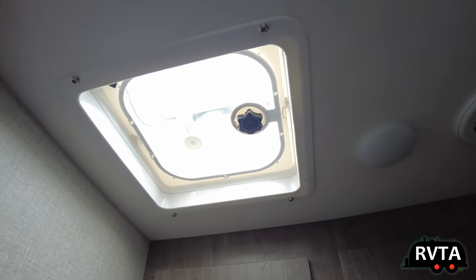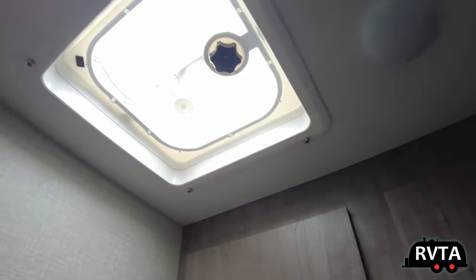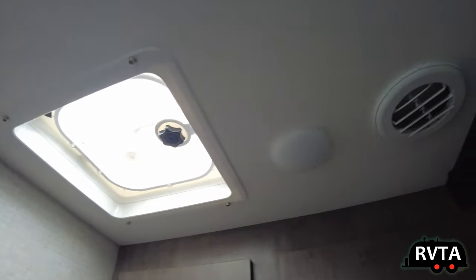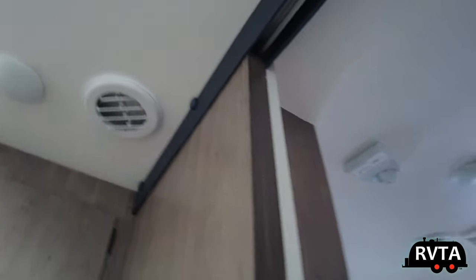You can replace that vent fan with a MaxxAir or a Fantastic Fan — whatever kind of fan you want. That's a pretty cheap fan right there. You have lights, vents, and that sliding farmhouse style door.